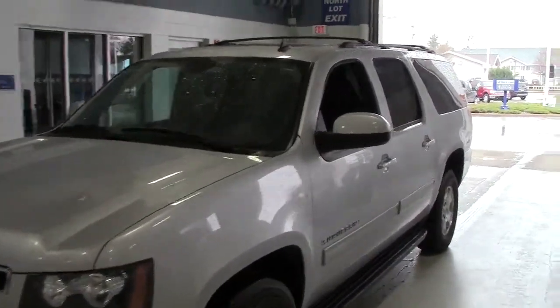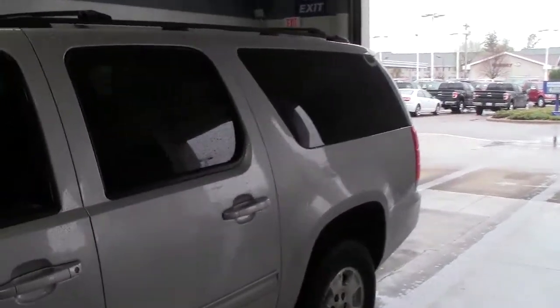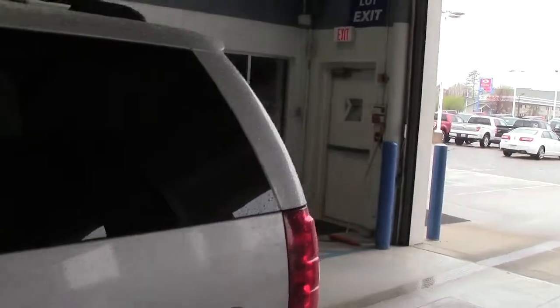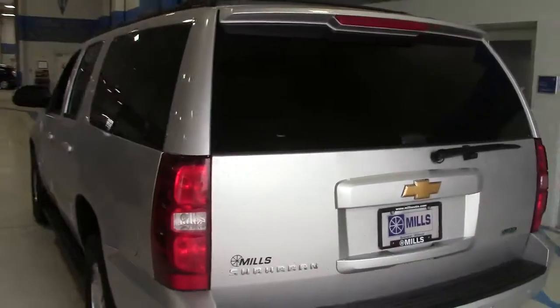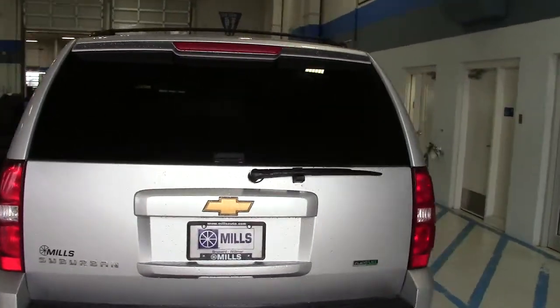Right here you're looking at a 2012 Chevy Suburban. This is the LT package on the Suburban. Stock number on this particular truck is 1A130009. Silver ice metallic — that is the color of this truck. Very, very nice truck. One of the most recognizable SUVs there is.